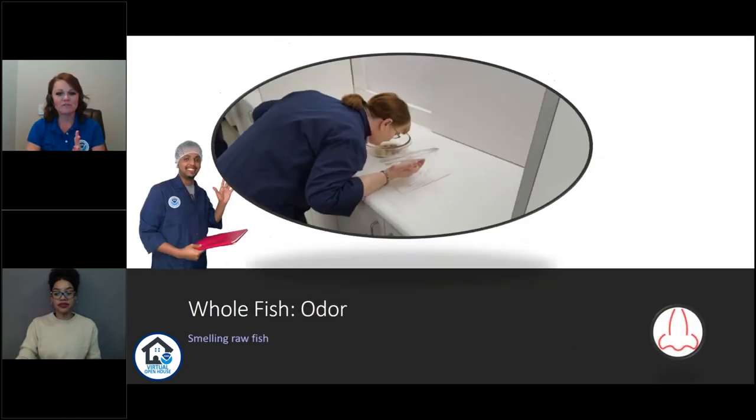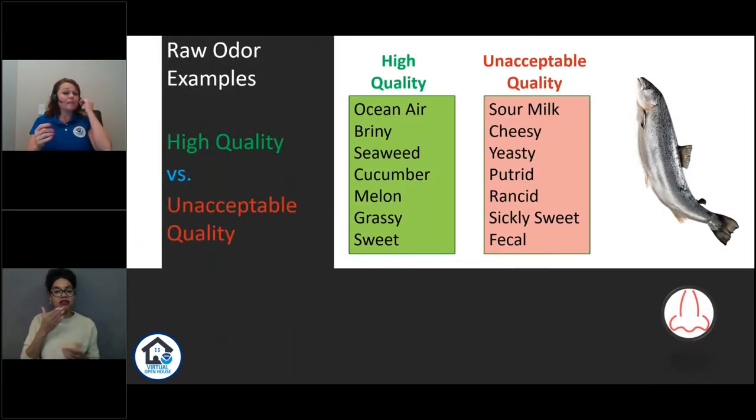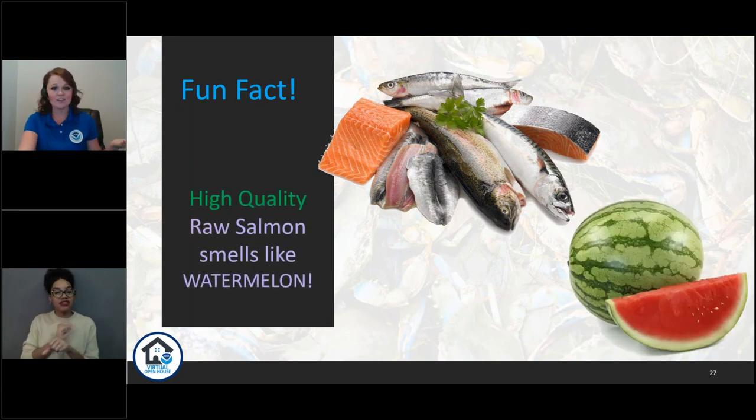The next step is to evaluate the raw odor. We get up close and smell those samples to evaluate the raw odor of the fish. If I'm picking up odors like cucumber or oceany, I know that piece of fish is definitely high quality. If I'm smelling sour milk or cheesy and there's no cheese anywhere nearby, I know I'm looking at an unacceptable quality fish. Fun fact: really high quality raw salmon actually smells like watermelon — identical to watermelon. It's the weirdest thing ever. Every time I smell watermelon now, I think of salmon — maybe too many years in the seafood industry.